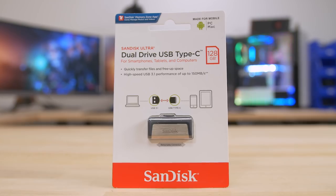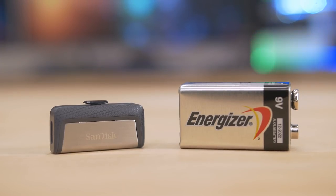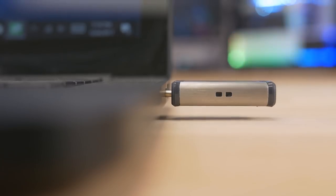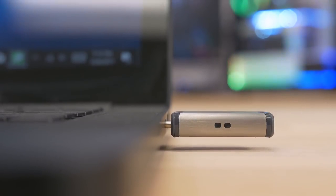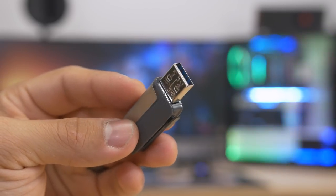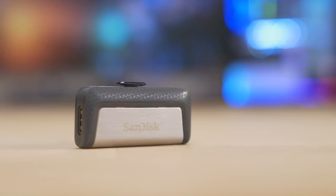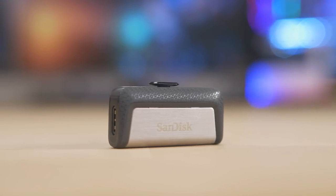Next up, we've got the SanDisk Ultra Dual Drive — a 128-gigabyte model that I picked up for $36, although capacities range from 32 to 256 gigs. It has a lightweight construction of metal or aluminum and plastic and feels sturdy enough. It's incredibly small and portable with keyring holes, though I wish they were a little bigger. What I like is that it has dual retracting connectors: USB Type-C on one end and Type-A on the other, supporting USB 3.1 Gen 1 at 5 gigabits per second, hitting the advertised 150 megabytes per second reads and around 60-70 megabytes per second write. It also supports OTG with compatible devices, so you can play movies or music straight from the drive on your smartphone.